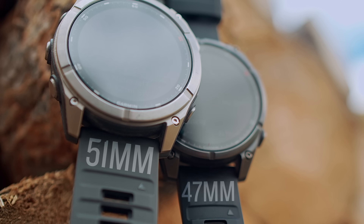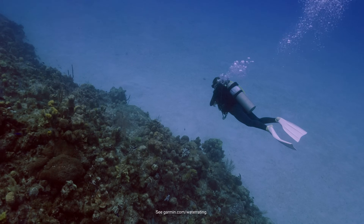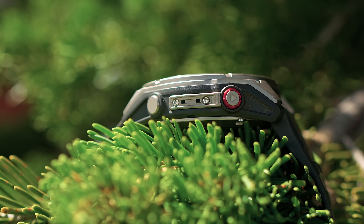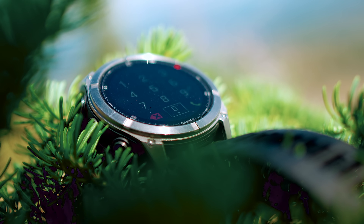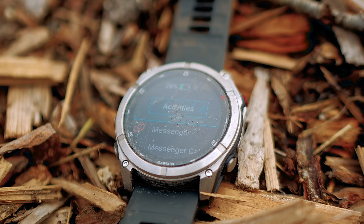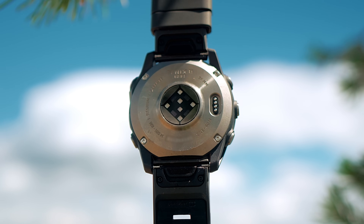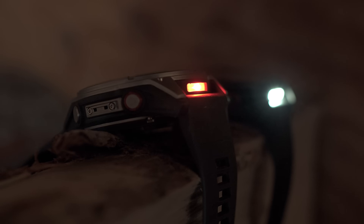Built to endure and offered in two sizes, the premium design of the Fenix 8 Pro is dive rated and features leak-proof metal buttons, a metal sensor guard cover, and a bright 1.4-inch AMOLED display with a scratch-resistant sapphire lens and titanium bezel. It's tested to U.S. military standards for thermal, shock, and water resistance, so you can train and explore without worrying about your watch holding up to the paces you'll put it through.